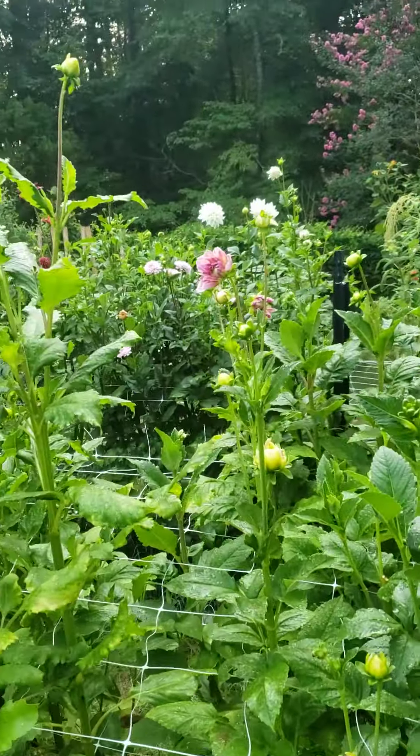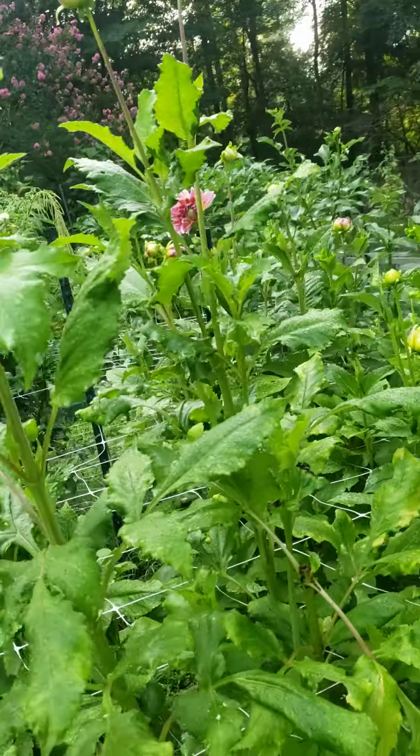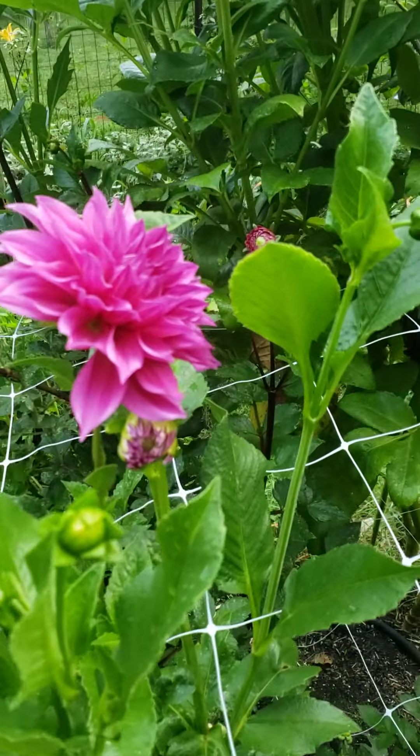Lisianthus and sunflowers back there. And this one — green tails — that's just so fun. I'll probably grow that again. It just keeps getting longer and longer. The okra's coming along.